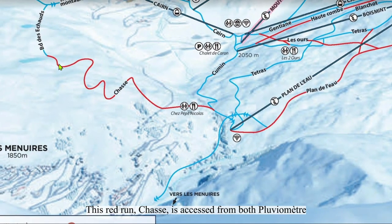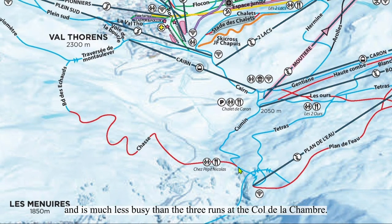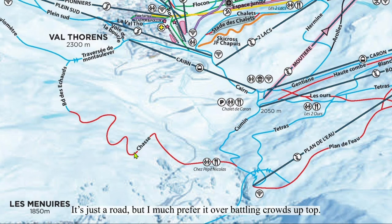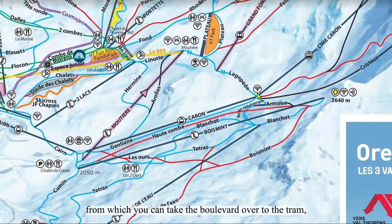The road run Chasse is accessed from both Clouvermette and the Brille's Gondola in Le Ménouis. It's often forgotten about and is much less busy than the three runs at the Côte de Chambre. It's just a road, but I much prefer it over battling crowds up top. You then take Plain de L'Eau, from which you can take the boulevard over to the tram or ski down into Val Thorens Basse.